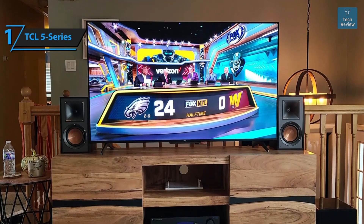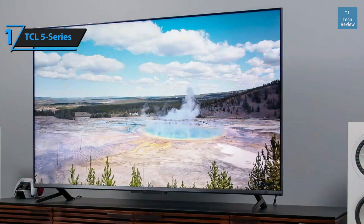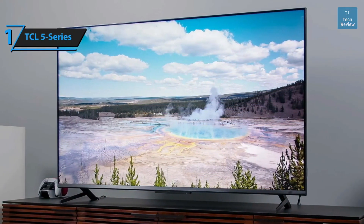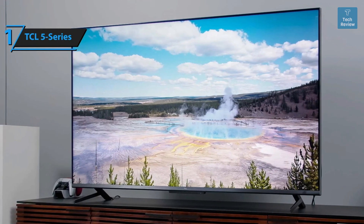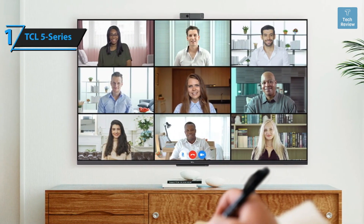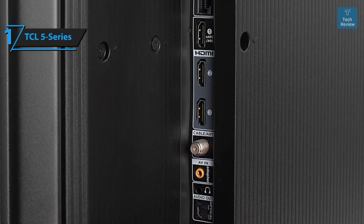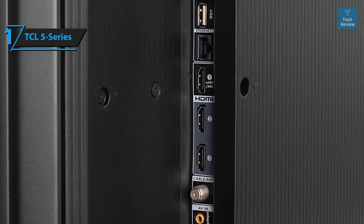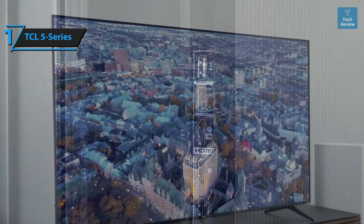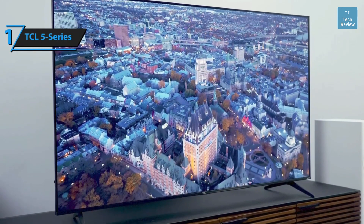Differences across sizes are limited to screen size and local dimming zones, which go up to 60 on the largest 75-inch model. The design includes 200mm × 300mm VESA mount holes, making wall mounting easy with any compatible bracket, along with a two-position stand. Ports are conveniently positioned on the right side of the cabinet and include three HDMI ports (one with ARC), a USB port, a coaxial connection, a composite AV port with included adapter, a digital optical audio port, and a 3.5mm headphone jack.